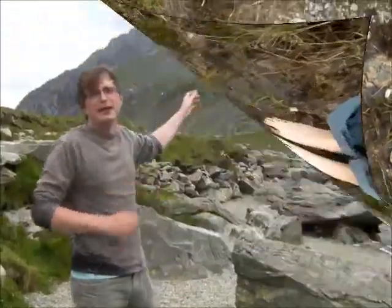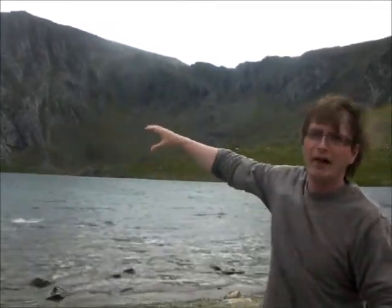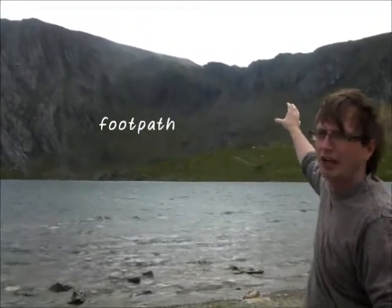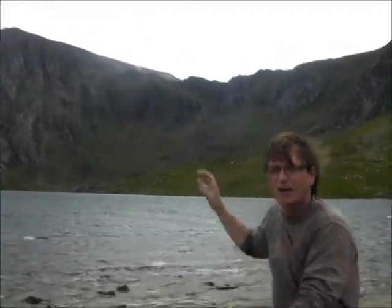Just behind me you can see the truncated spur of Gribin Facet. As we pan round, you can see the National Nature Reserve of Cwm Idwal. Cwm Idwal is a cirque or a corrie — a huge bowl carved out by ice 10,000 to 18,000 years ago. You can see the back wall just behind me, and if you're coming here from Rhyd y Creuau, we walk around the back of the lake and go up that path you can see just below the huge cliffs of the Devil's Kitchen.